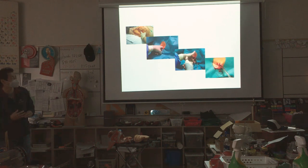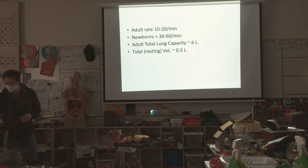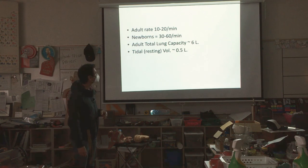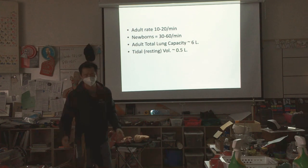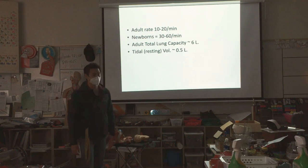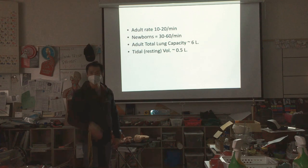That's pneumothorax. Now, control of breathing: you need to breathe about 10 to 20 times a minute — every 60 seconds, 10 to 20 breaths. It depends on how relaxed you are and your activity level. Newborns — if you watch a baby, their chest goes up and down really fast, almost once per second. And then over time it slows down.